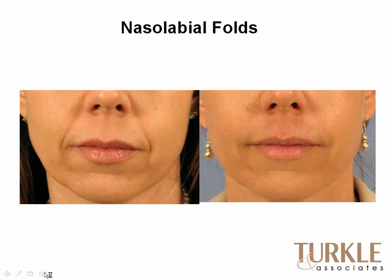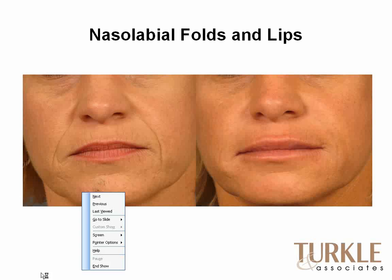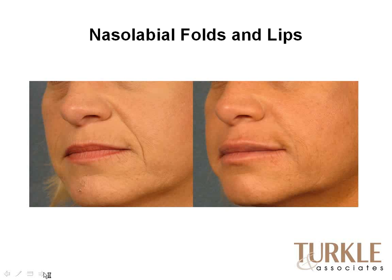Here are some nice examples of what Juvederm, Restylane, and the various hyaluronic acids can do. A young patient — very youthful — but with fairly deep nasolabial folds. Here she is with the nasolabial folds markedly decreased after an application of one of the hyaluronic acids — just a very nice, subtle change. You can also see changes in the nasolabial folds and lips in other patients. When you enhance the border of the lip, many of those little lipstick-bleed lines that cause feathering are also diminished.